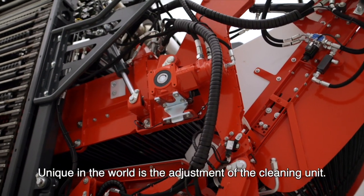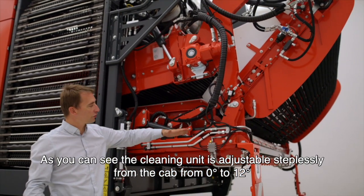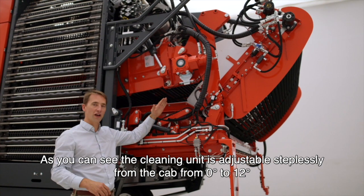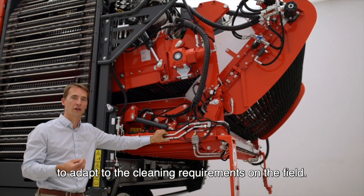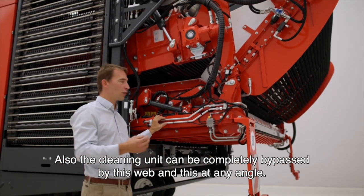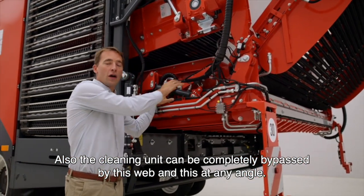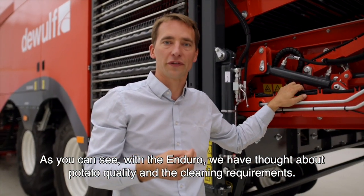Unique in the world is the adjustment of the cleaning unit. As you can see, the cleaning unit is adjustable steplessly from the cab from 0 to 12 degrees to adapt to the cleaning requirements on the field. Also, the cleaning unit can be completely bypassed by this web, and this at any angle. As you can see on the Enduro, we have thought about potato quality and cleaning requirements.